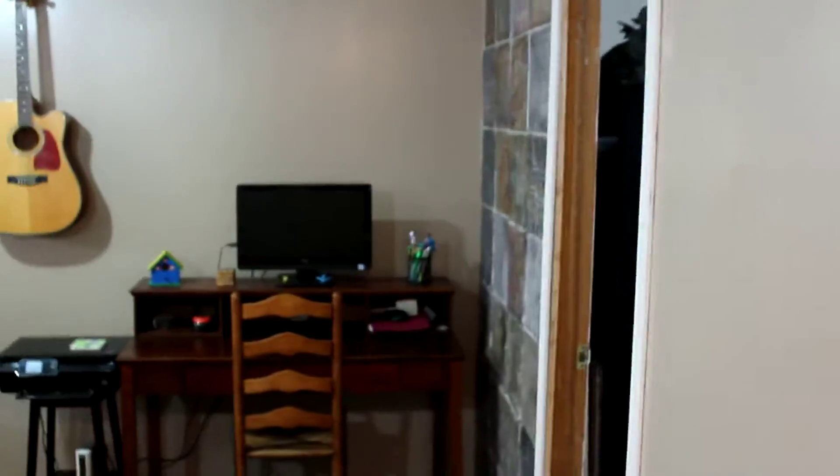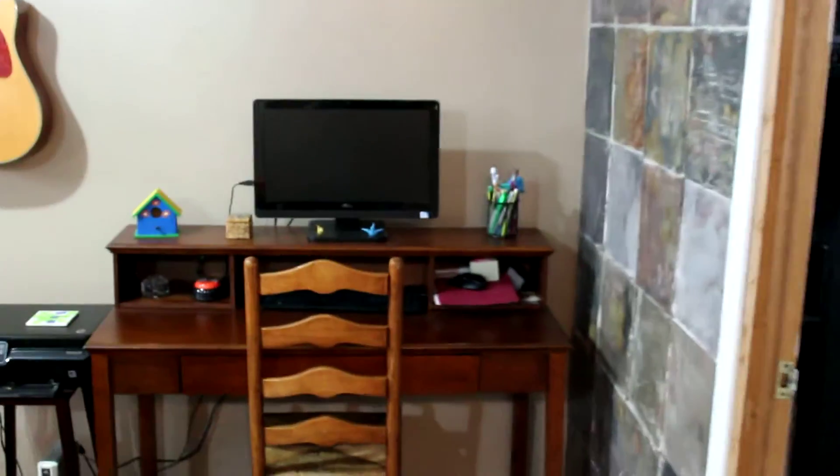Coming straight ahead, off to the right hand side you have a utility room — again gorgeous laminate floors in here. This is our utility room for the washer and the dryer, with plenty of storage up top.